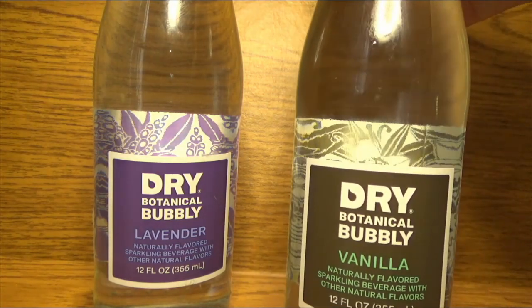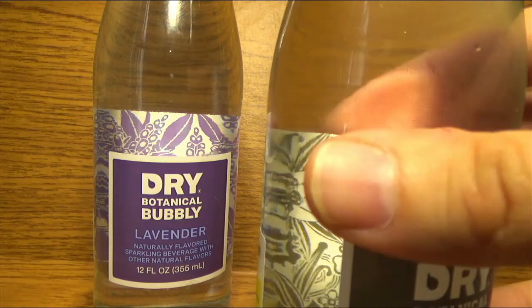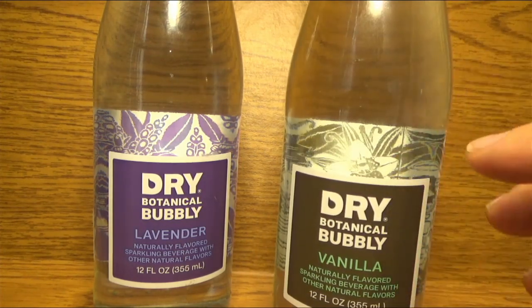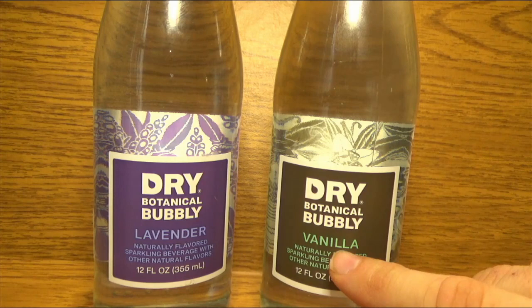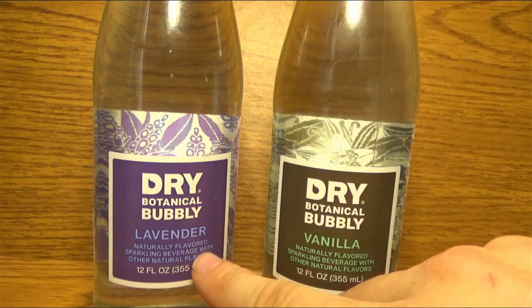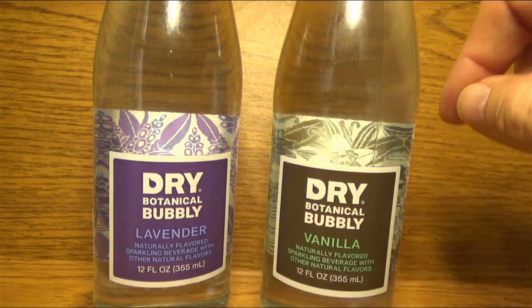The reason why I picked these up is because of the packaging. You've got the label — it's a really minimalistic square that says Dry Botanical. Good color choice on the vanilla, being sort of a turquoise that pops against the brown. Same with the lavender — you've got deep purple and then light purple. That's fine.